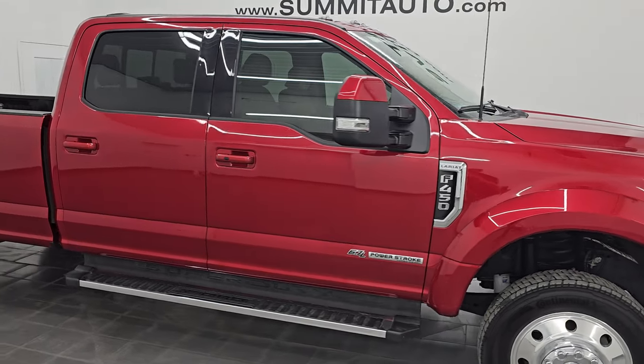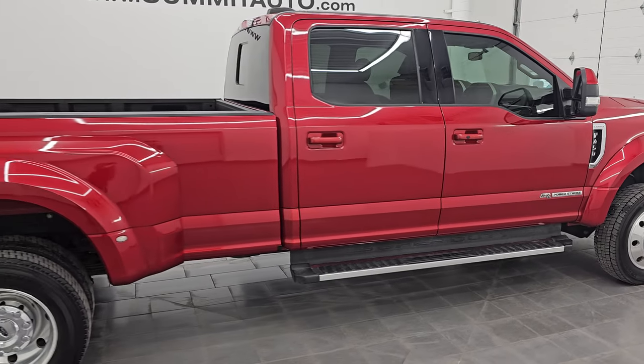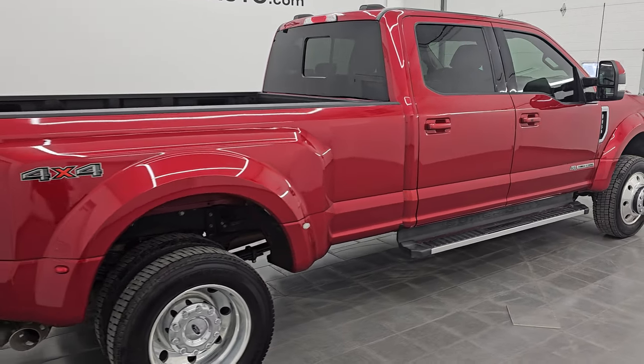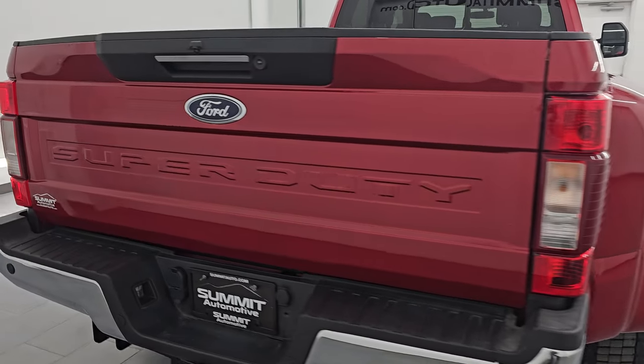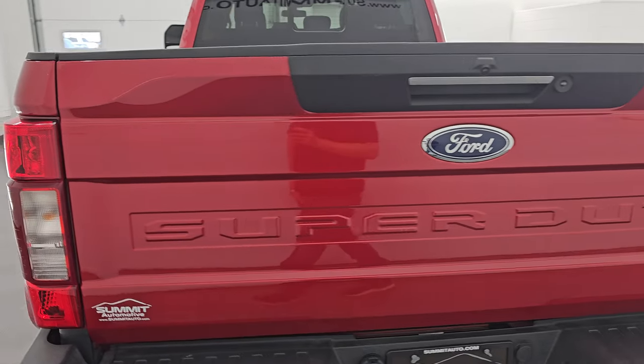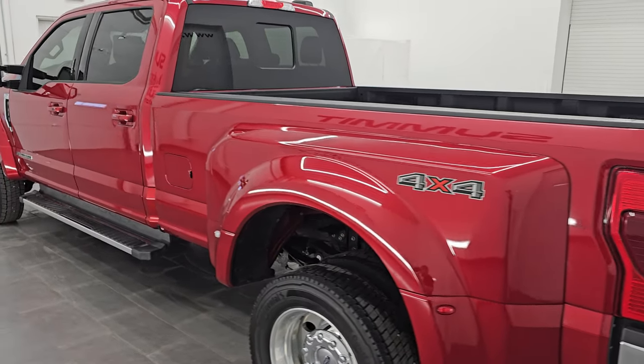Hey, this is Brett, and this 2022 Ford F-450 Crew Cab Long Box Dual Rear Wheel Lariat Ultimate is stock number 14446Z. I am here at Summit Automotive in Fond du Lac, Wisconsin, your new and used heavy-duty truck headquarters.